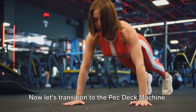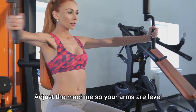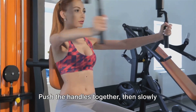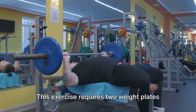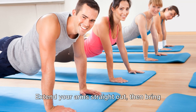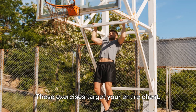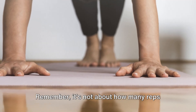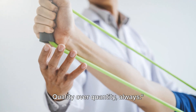Now, the pec deck machine — this machine isolates the chest muscles, giving them a focused workout. Adjust the machine so your arms are level with your shoulders, push the handles together, then slowly return to the starting position. Finally, we have the Sven Press, which requires two weight plates pressed together in front of your chest. Extend your arms straight out, then bring them back in — this targets the inner chest and helps develop the pecs. Remember, it's not about how many reps you can do, but about performing each exercise with proper form. Quality over quantity always.